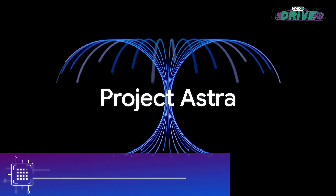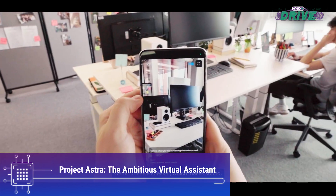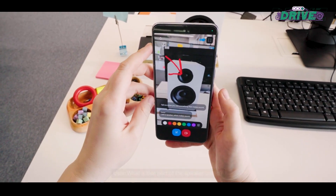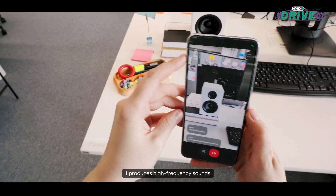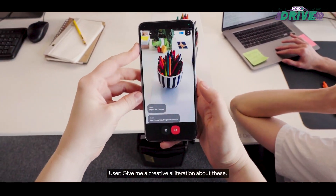Project Astra is Google's ambitious multi-modal AI assistant that aims to become a comprehensive virtual assistant, capable of understanding visual input, remembering object locations, and performing tasks on behalf of users. Demonstrations showcased Astra's impressive capabilities, such as identifying elements in an office environment, locating misplaced objects, and suggesting code improvements.